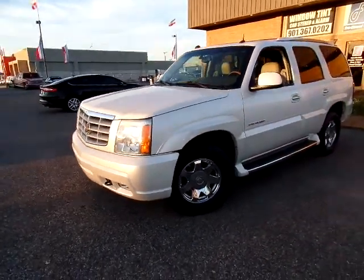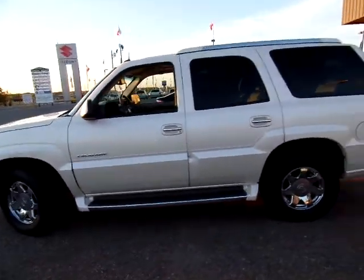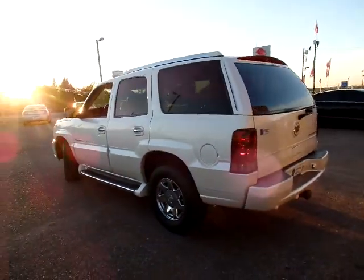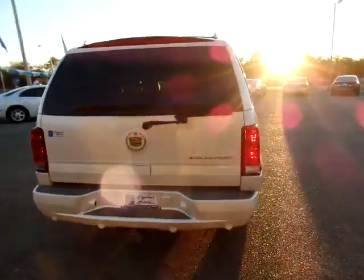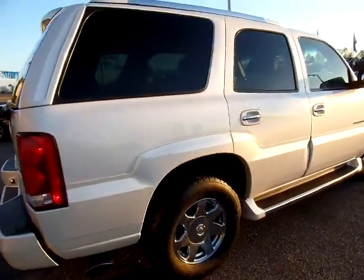Alright, thank you for tuning in. This is Derek Hopper at Flywheel Motors in Olive Branch, Mississippi. Got this 2004 Cadillac Escalade — beautiful truck. It is new to the lot for us. Pearl White. The paint is just gorgeous.